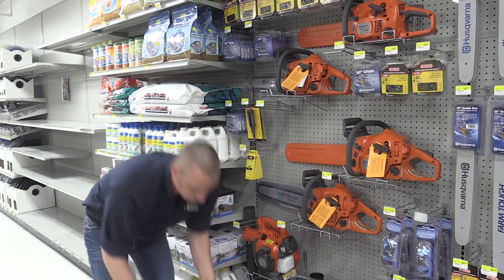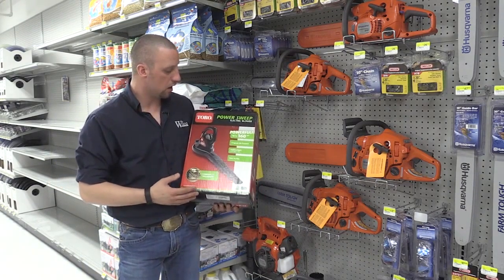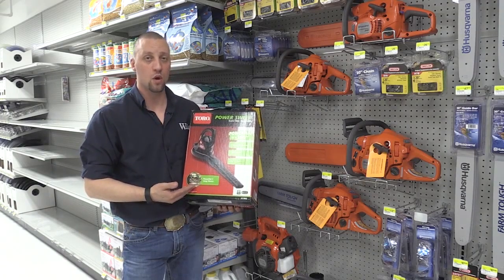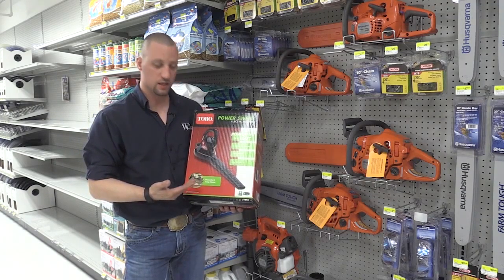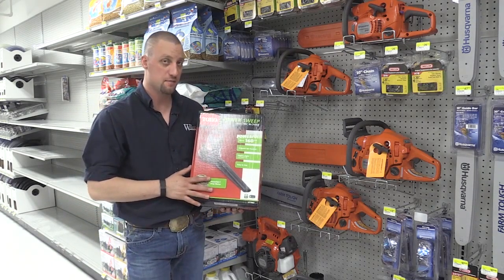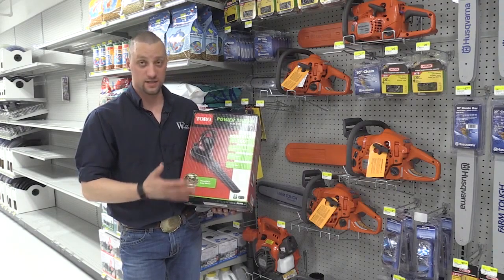Our third option is going to be our Toro electric blower. This one is just the electric option, very similar to our gas powered one. This one will do 160 miles an hour of wind speed.